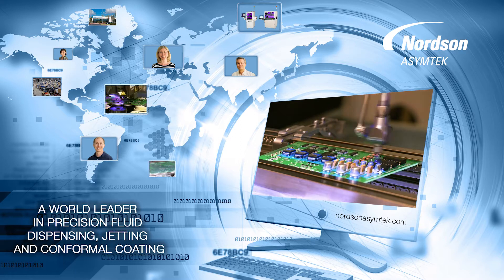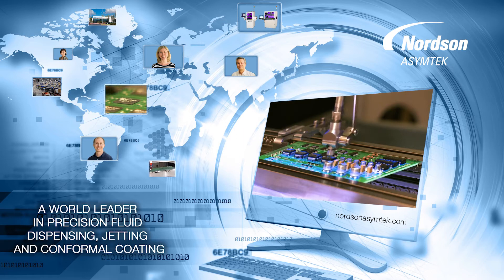Delivering innovation for over 34 years and backed by employees worldwide, Nordsun Asimtech's team of experts are ready to support your next adventure. Welcome to Nordsun Asimtech.